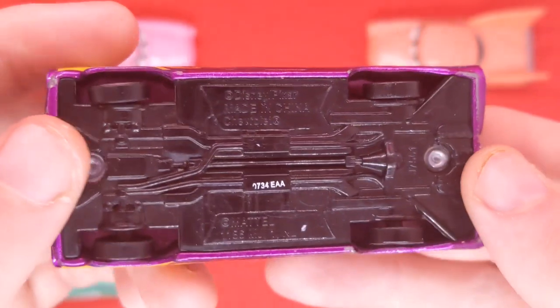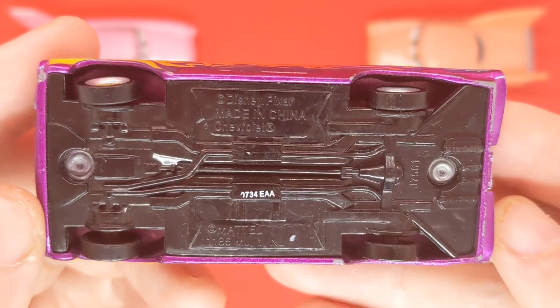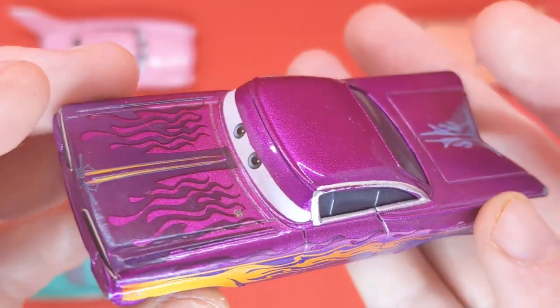Of course we can see the back as well. Here is the base — this is in fact a China release of the purple Ramon. It looks pretty cool, made in the 173rd day, in 2014 I believe.